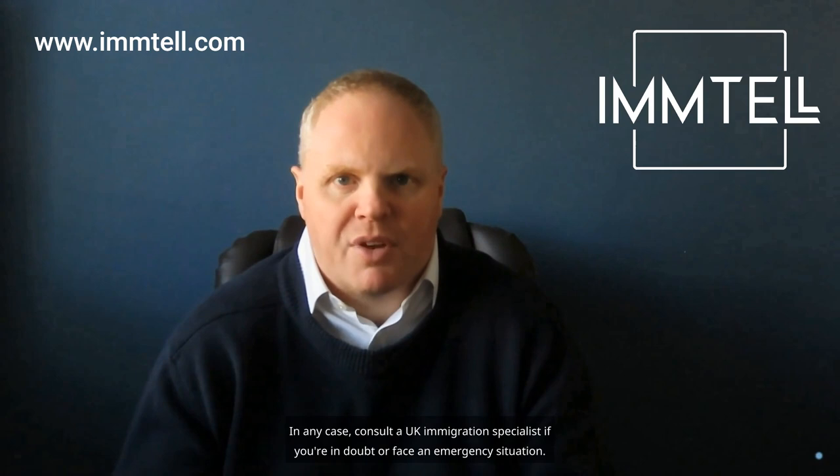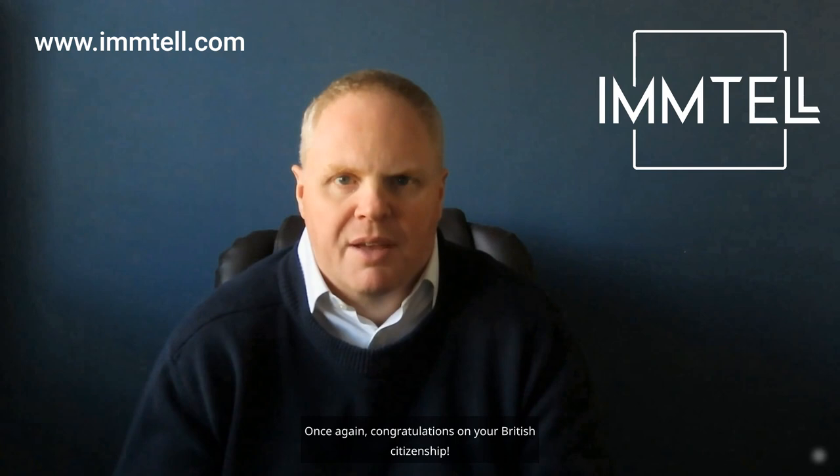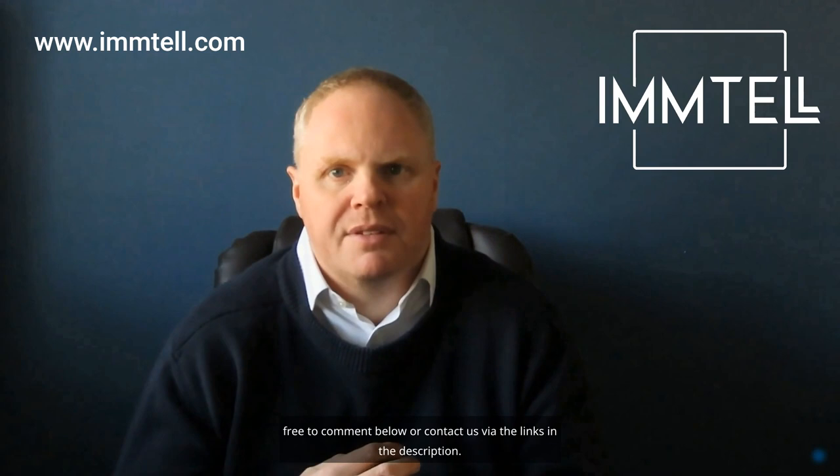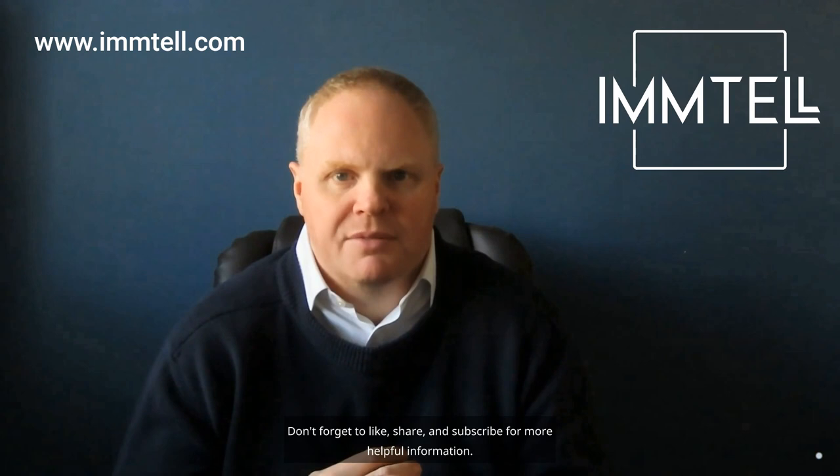Once again, congratulations on your British citizenship. I wish you many exciting travels ahead with your new passport. If you have any more questions or need guidance, feel free to comment below or contact us via the links in the description. Don't forget to like, share and subscribe for more helpful information. Safe travels and take care.